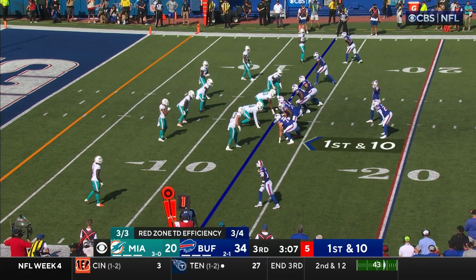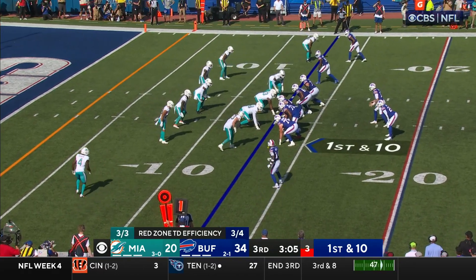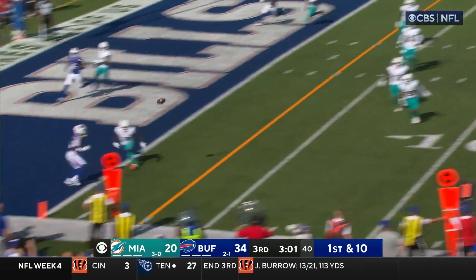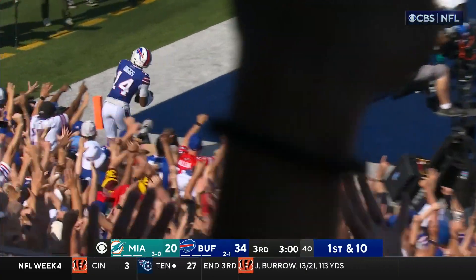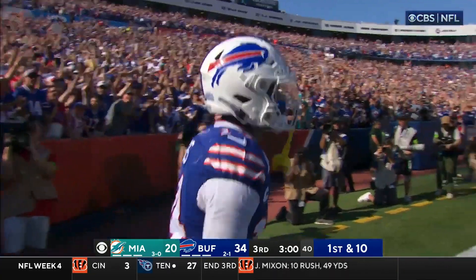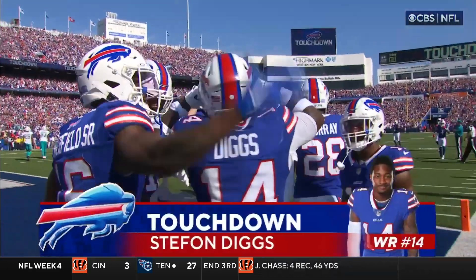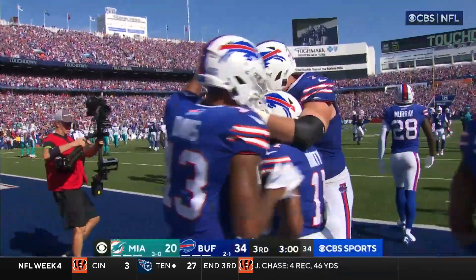As you can see, Diggs starts outside, he motions over, Josh Allen snaps the ball — it's a play action. You can see that he cuts in a little bit and then Allen throws it to Diggs, who throws the ball into the crowd, putting them up 21 in the third quarter, really capping off an amazing day. But let's break down a little bit about how that happened.